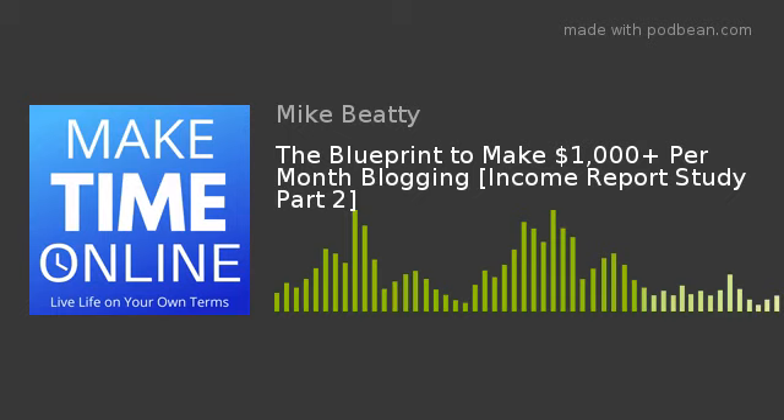So there you have it — a proven blueprint already laid out in blog income reports shared on the internet and available for anyone to see. The key takeaway: first, you have to get traffic, and the way to do that is not by writing things you want to write about. You're going to have to get out of your own ego and write things people are already searching for and want to read. Using Pinterest can help you get traffic quickly to your blog.